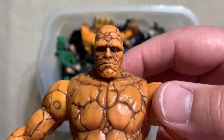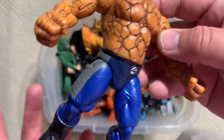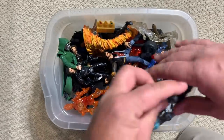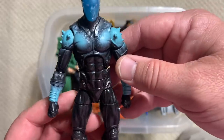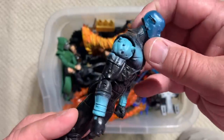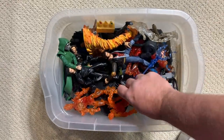Toy Biz was making figures that would make collectors happy — I mean, that's a pretty accurate figure — but they also were making toys. Toys for kids. So this is a dog-chewed-up Electro from those god-awful Andrew Garfield Spider-Man movies. We're going to pretend like that didn't happen.